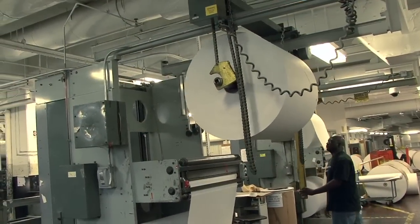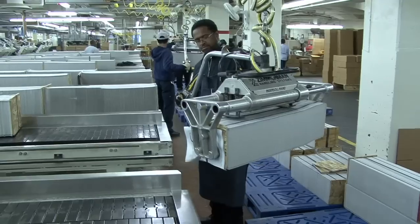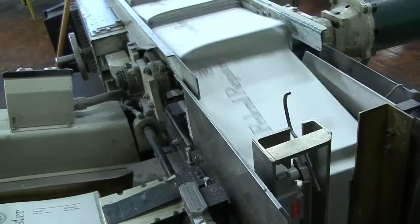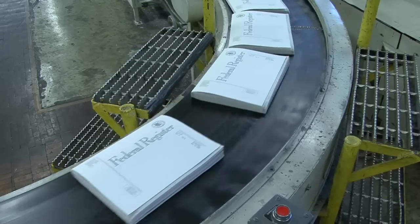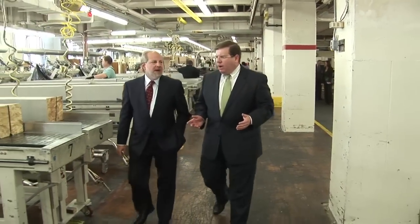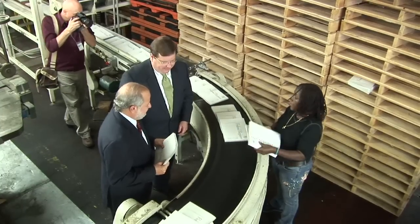For more than seven decades, GPO has printed nearly three million individual pages of the Federal Register. GPO is responsible for keeping America informed on the three branches of the federal government. And for the last 75 years, GPO and the Federal Register have not missed a deadline. It's actually one of the few partnerships between the executive branch and the legislative branch that is defined in statute. America is one of the few countries in the world where the public has a right to know what its government is doing.